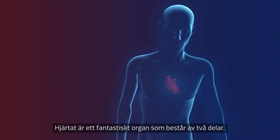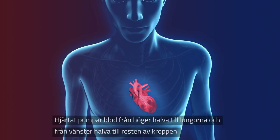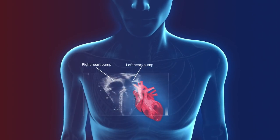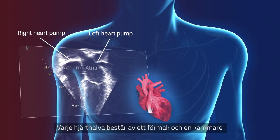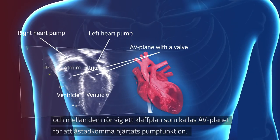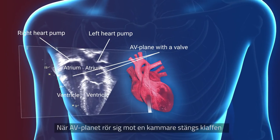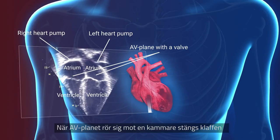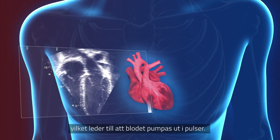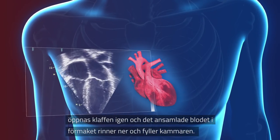The heart is an amazing organ that consists of two halves. The heart pumps blood from the right side to the lungs and from the left side to the rest of the body. Each half of the heart consists of an atrium and a ventricle, and in between the valve plane named the AV plane, which creates the main heart pumping function. When the AV plane moves towards the ventricle, the valve closes, causing pressure to increase in the ventricle to pump the blood in pulses.